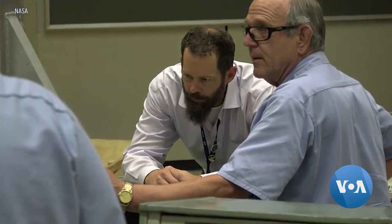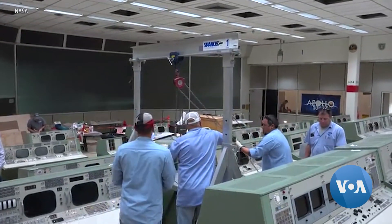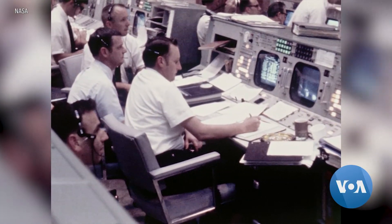In 2013, a group of renovators won the contract to restore the room to the way it looked on July 20th, 1969. They conducted 35 interviews with the flight controllers, who sat at each console and pointed out what buttons they interacted with the most and what they did at their console. It really helped the restoration process to figure out what was most important at each console.